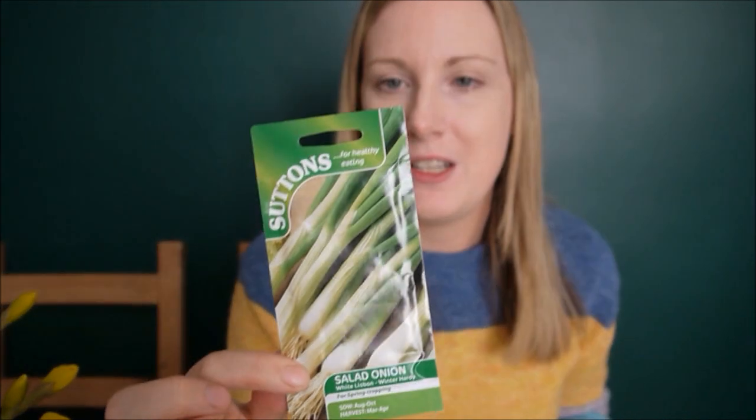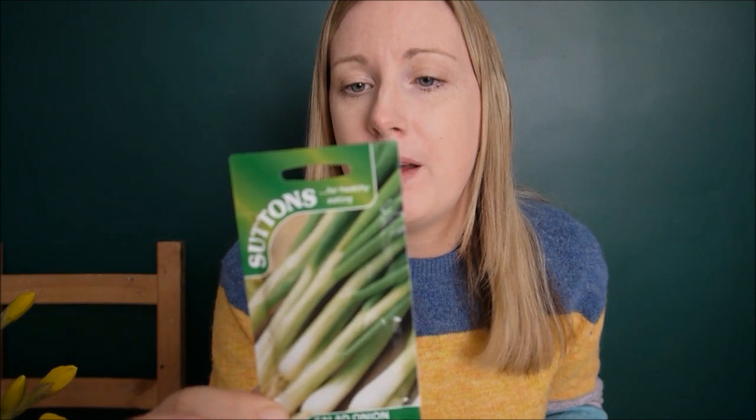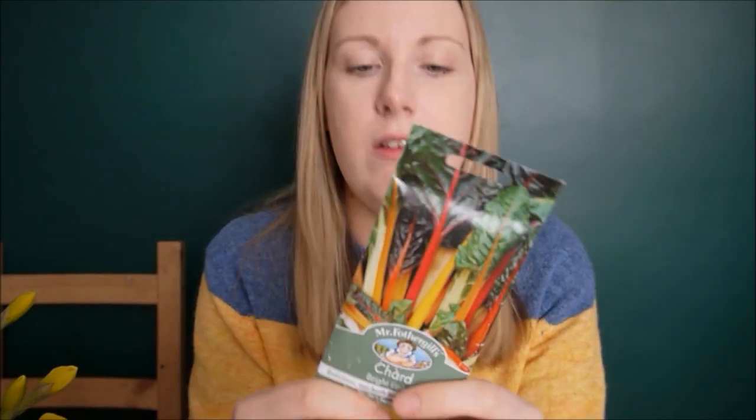I've got some salad onions — spring onions, the White Lisbon variety. They are winter hardy as well, though I was apparently supposed to sow those back in September or October. I've also got Swiss chard — I've always wanted to grow it and never have before. This looks really exciting. You can grow it straight outdoors from March or April, and they're ready to harvest in the autumn. They're going to go near my flower bed to keep up the colour in the plot.